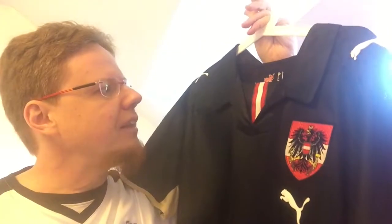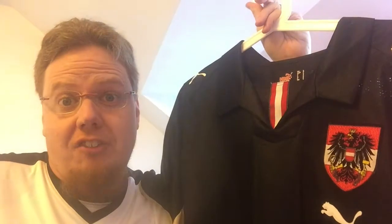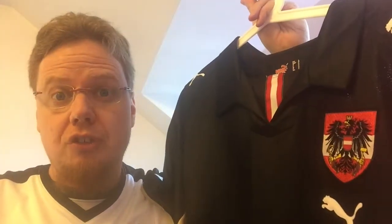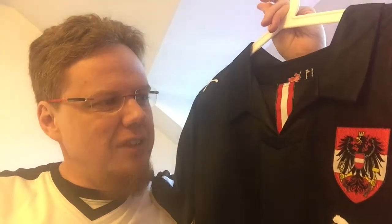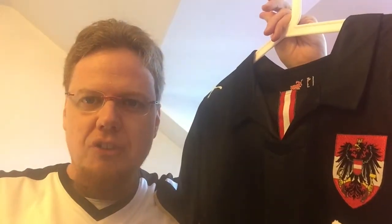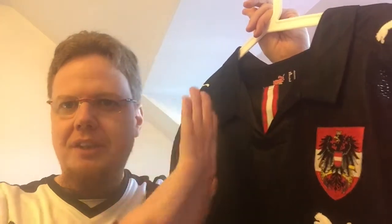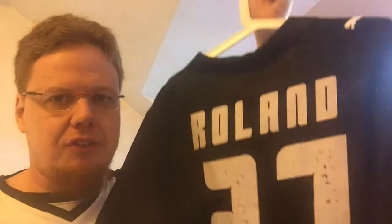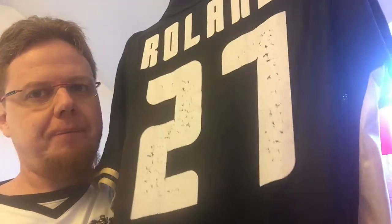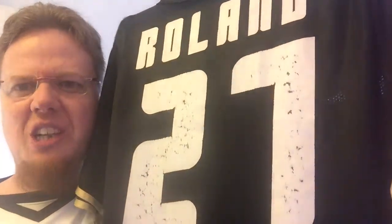This one I actually bought ahead of Euro 2008, and for 10 years this has been almost my go-to Austria jersey. You can see if I'm in a more casual setting. I have not really been in a stadium with this one, because when I go to Austria I usually wear a red one — just so it's all red in the stadium. But when I bought this, I put my number Roland with 27, which is my favorite number, and you can see on the 27 this is worn a lot.